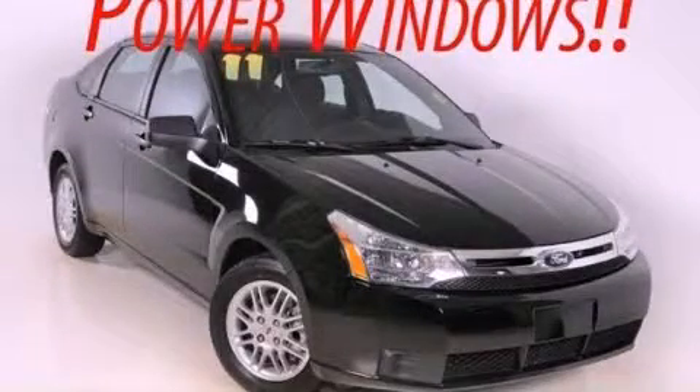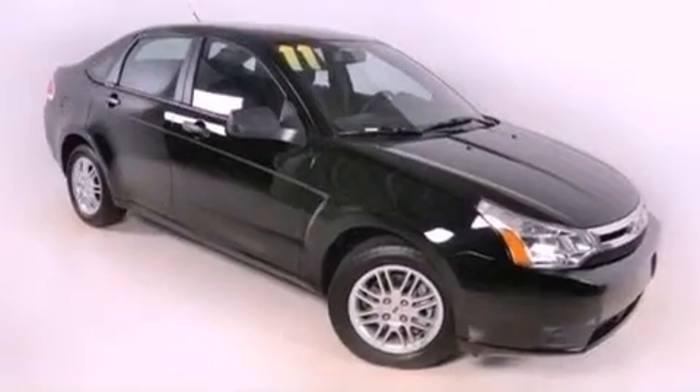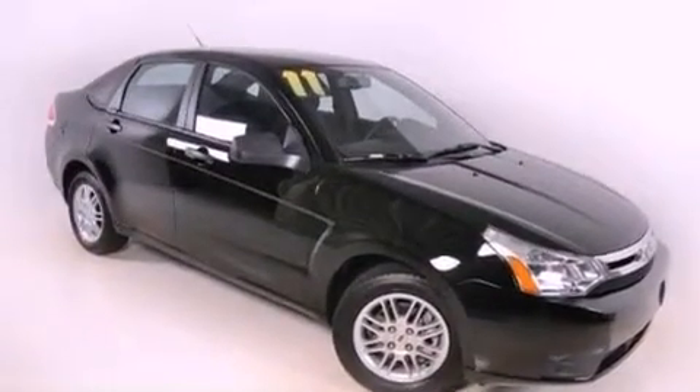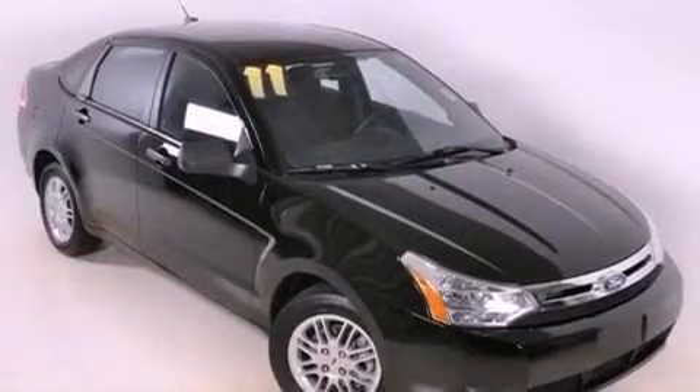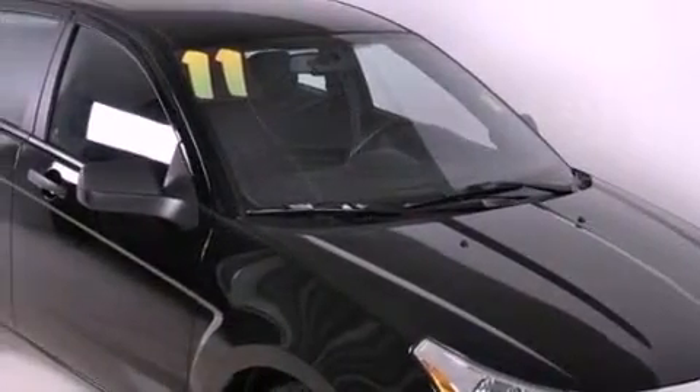This is a 2011 Ford Focus. It has a 2.0-liter four-cylinder engine and a four-speed automatic transmission. Its top features include a low-tire pressure indicator, satellite radio, aluminum wheels, and traction control and stability control systems.